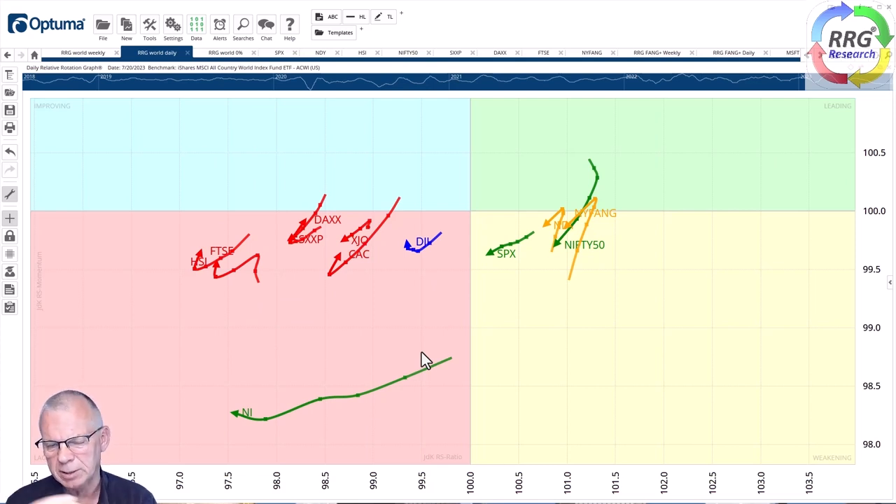The Dow Jones is a sort of lone ranger on the left-hand side. On the daily RRG, there is some short-term weakness coming in. The markets that were leading — S&P, New York FANG, Nasdaq, Nifty — are still on the right-hand side, but the tails are pointing toward that southwestern corner, the lagging quadrant, indicating at least a temporary period of relative weakness. This seems to be getting picked up on the European side where the FTSE, DAX, and CAC are hooking back up.